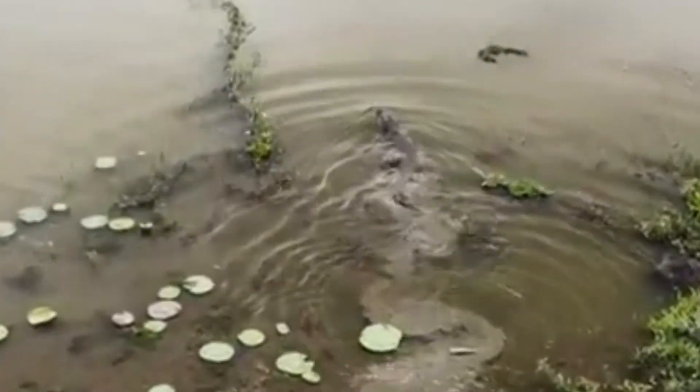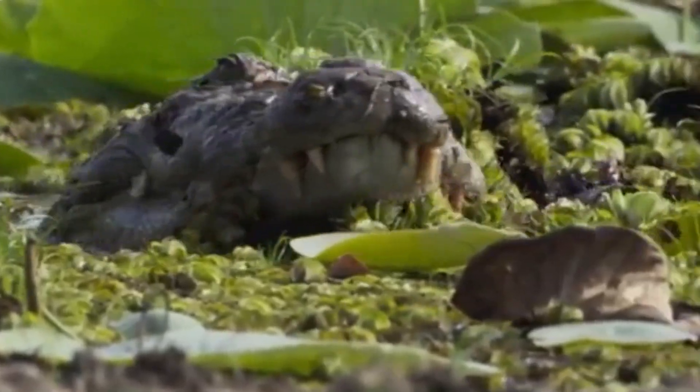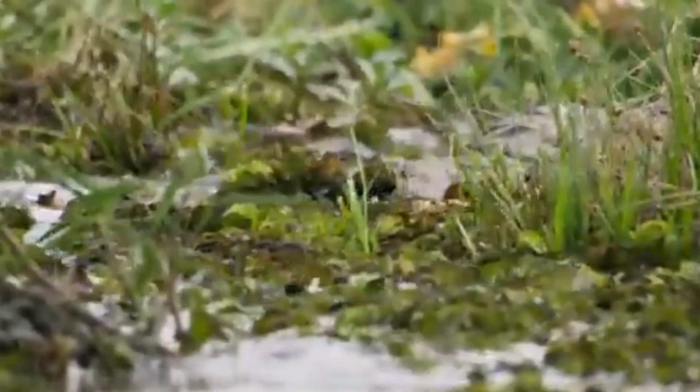Imagine you are in the jungle, where every leaf whispers: run or die. But our hero does not run. He shocks. Meet Electrophorus electricus, aka the electric eel.